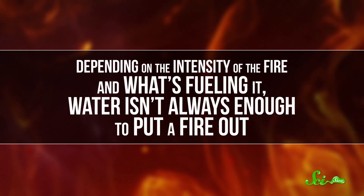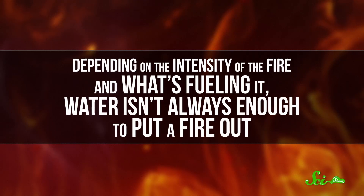Before fire extinguishers, people used water to put out fires because they knew that it worked. Water removes a crucial part of the fire tetrahedron: heat. But depending on the intensity of the fire and what's fueling it, water isn't always enough to put a fire out. That's why many countries have fire class systems, which categorize fires according to what they're fueled by.